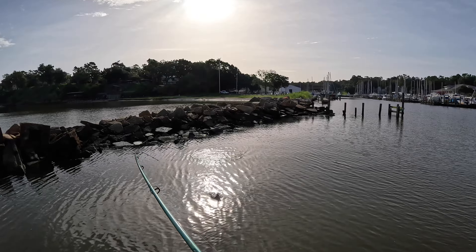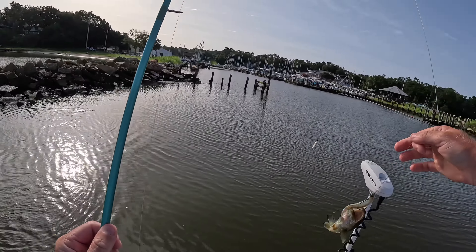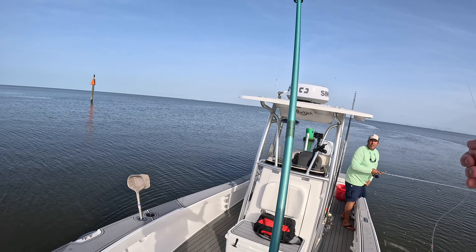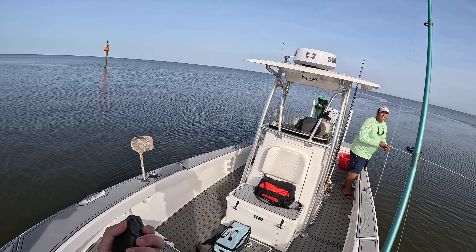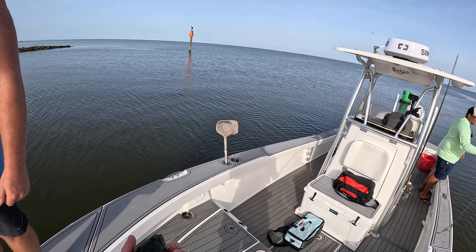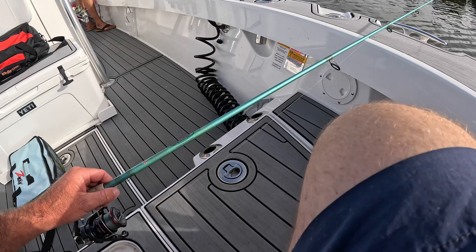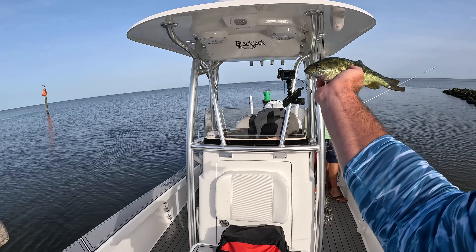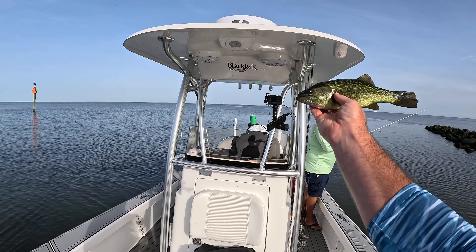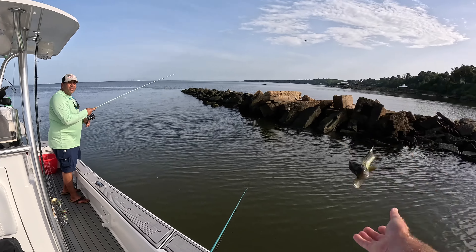What in the world? A bass? Is that a largemouth? Yeah — flounder fishing and we got a little largemouth. Like an actual little largemouth. Look at how green he is — I've never seen one that dark. Brackish bass. Beautiful.